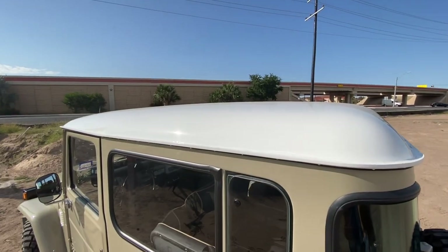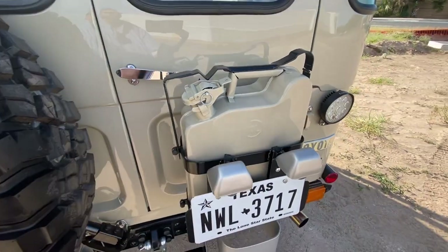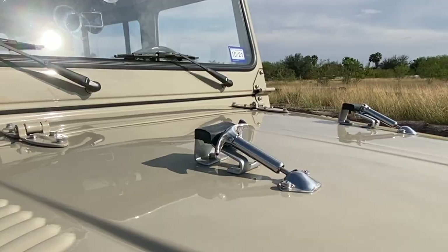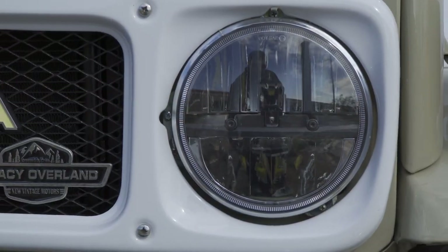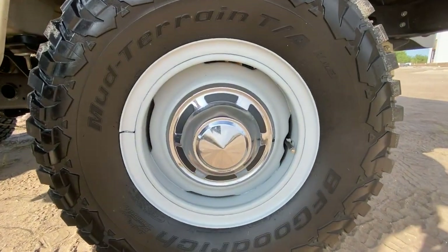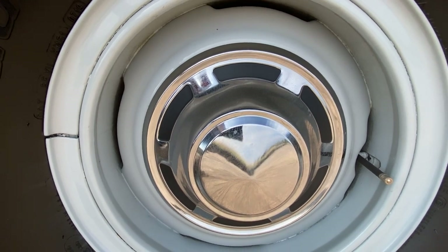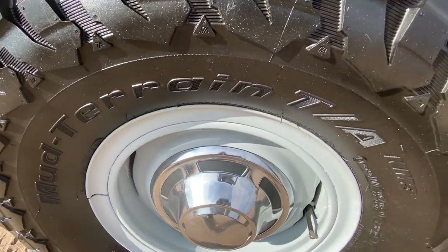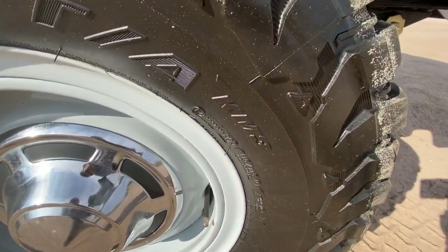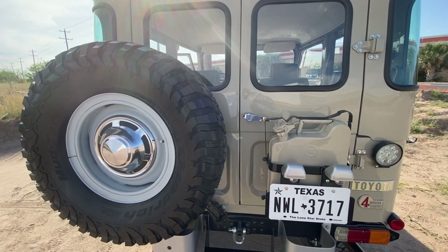The roof maintains its white color, a classic staple of hardtop FJs. There are so many tasteful little details, such as the color-matching jerry can, the high lift jack, and even the chrome hood latch. The headlamps are LED for a safer driving experience at night. The 16-inch steel wheels are just right with their simple chrome OEM hubcaps and meaty BF Goodrich MT KO2s at 285/75R16s. The spare tire sits as it should on a swing-out carrier in the rear.